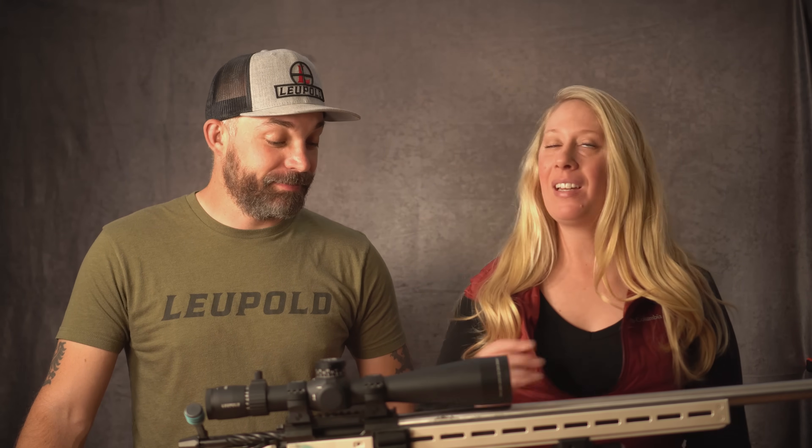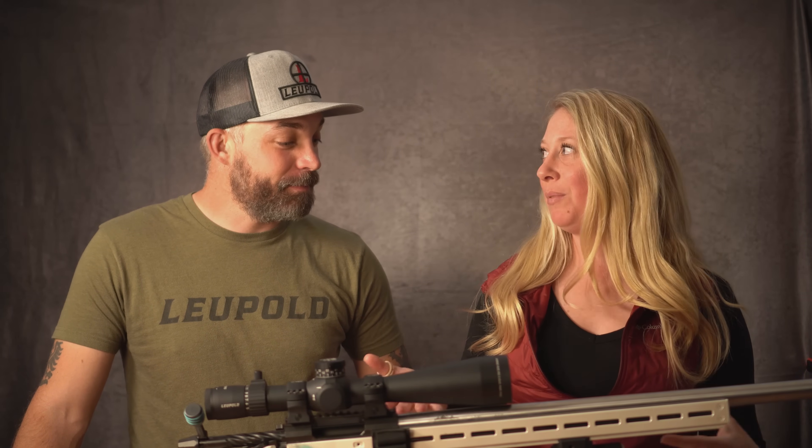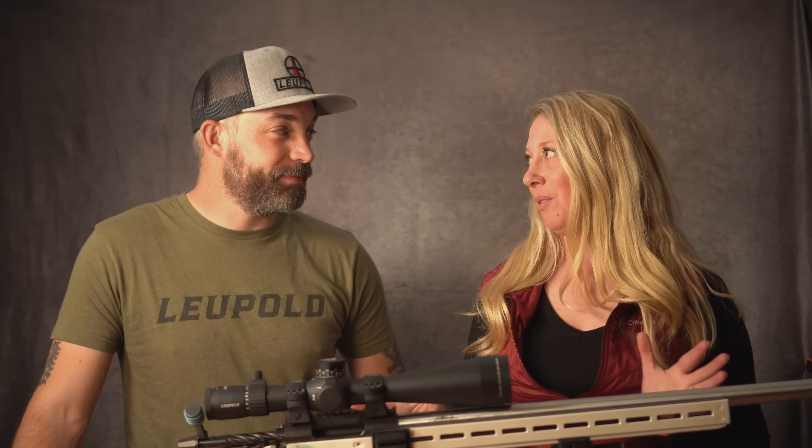Hey everyone, Keeley here from Long Range with the Lilies and today we have a special guest. This is Nick Kitlicka from Leupold Optics here to dispel some myths about rifle scopes. We've probably all met somebody who has some kind of weird myth or thoughts about how scopes work, and we're going to dispel some of those today.